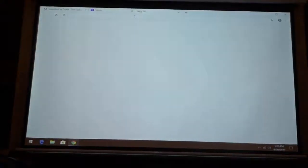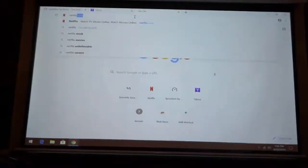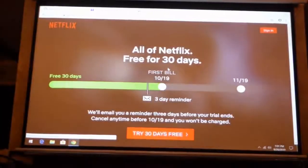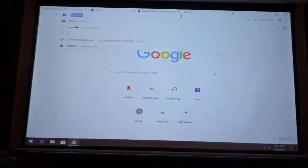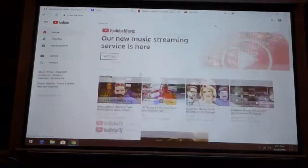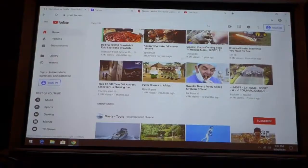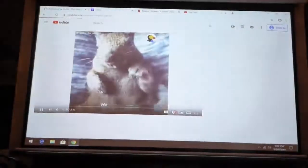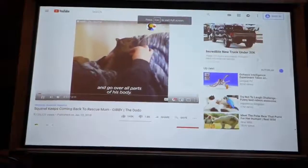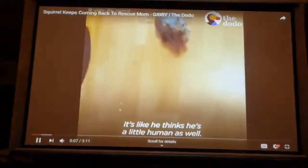Sites such as Netflix will open quickly because there is not much content to load. But if you go to sites such as YouTube, which has much more graphics content, it may take a few seconds for those pages to load. However, once the YouTube page is loaded, streaming is instantaneous and it works just fine for streaming.